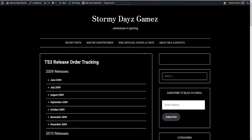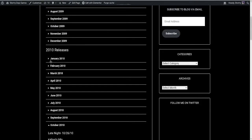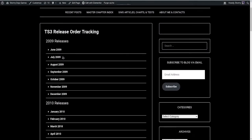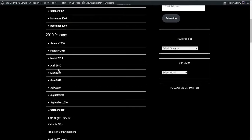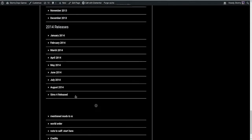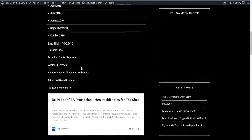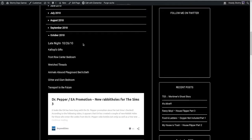Hello, before we get started in Barnacle Bay I wanted to show you what I've been working on all day. I've been trying to make my release order tracking thing a little bit easier to keep up with, and I've got it all the way to the bottom when Sims 4 was released and they stopped putting out things for Sims 3. Late Night came out in October of 2010 - I haven't put in Late Night yet, but I went ahead and did the other stuff that came out that month.